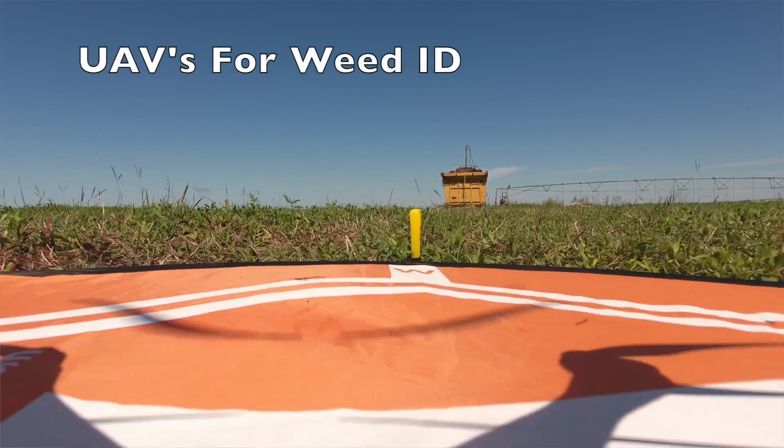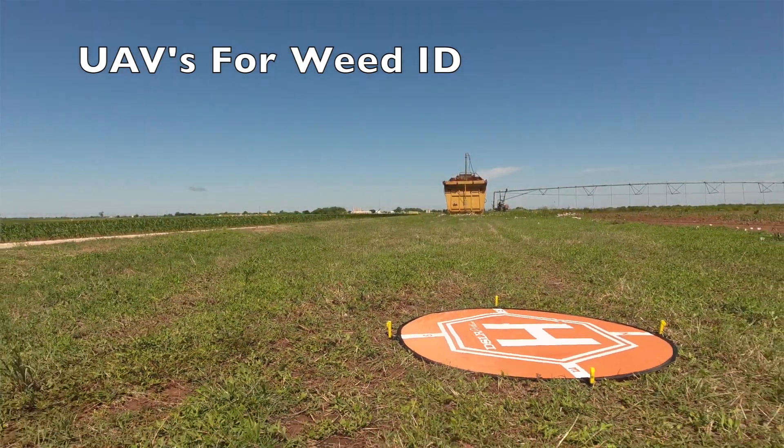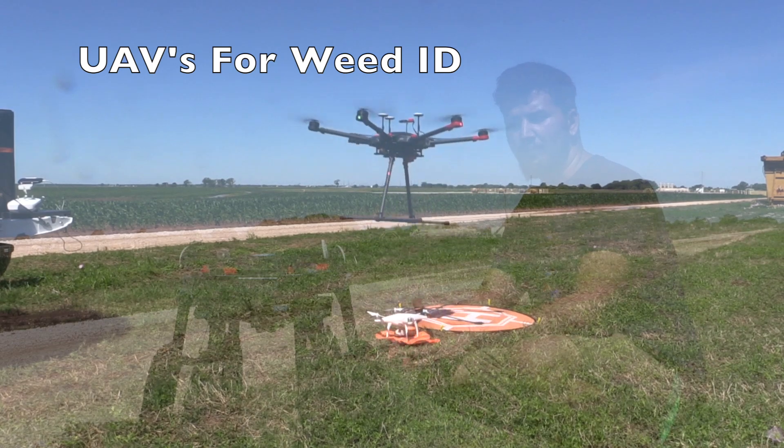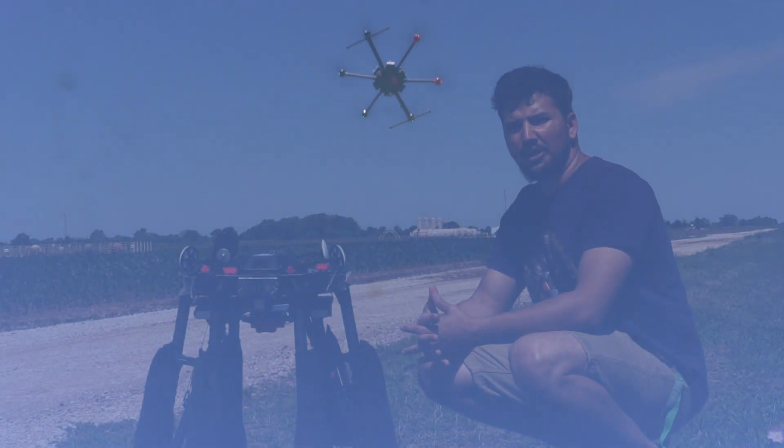My third project is to take pictures manually with this drone and use them for advanced classification of weeds using deep learning methods that are coming out in the market these days.